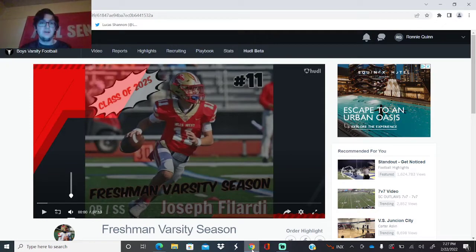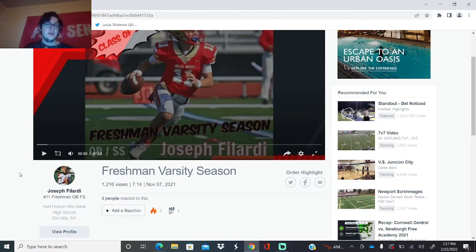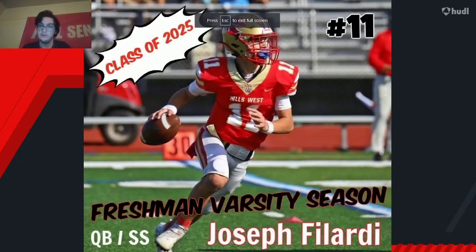Hey yo, what's going on guys? It's Javarani coming back with another video today. We're going to take a look at Hosey's young quarterback, Joseph Filardi. Starter on varsity as a freshman at quarterback and strong safety. So yeah, let's take a look at this kid and let's see what he does.